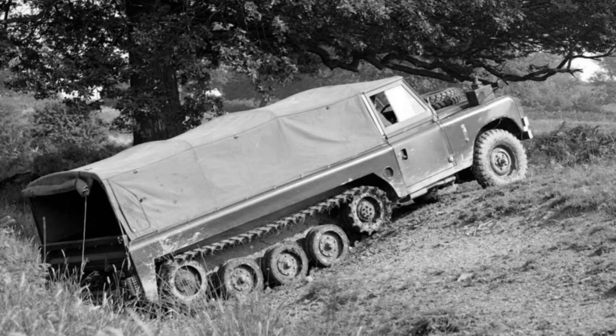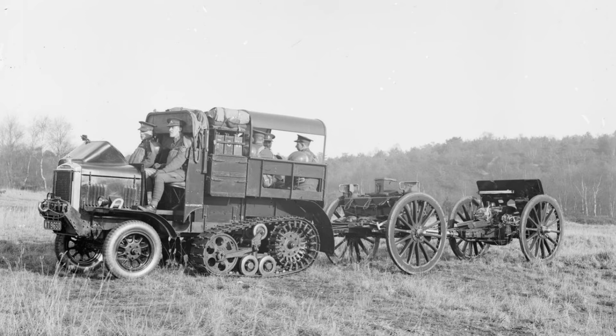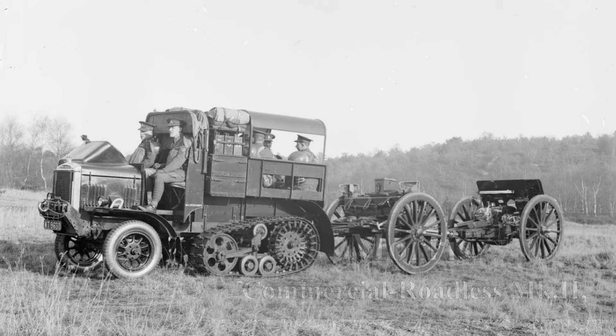The British have, surprisingly, a fair amount of documented use on half-tracks, however they never quite took off with the military to the same extent that they did with the US, Germany and the French. The British did see their potential and saw their pros and cons. Wheeled vehicles were highly mobile on the roads, yet easily bogged down off-road due to lack of traction, but they also saw the increased maintenance issues and costs surrounding half-tracks.